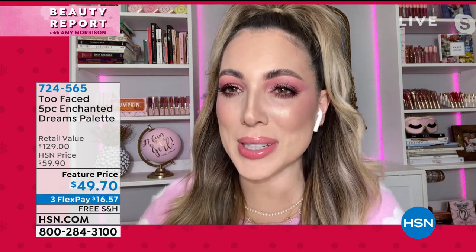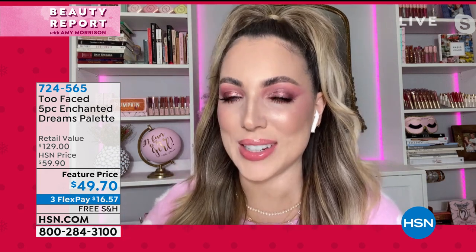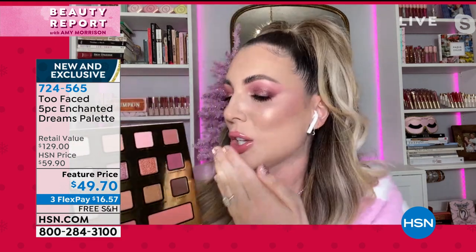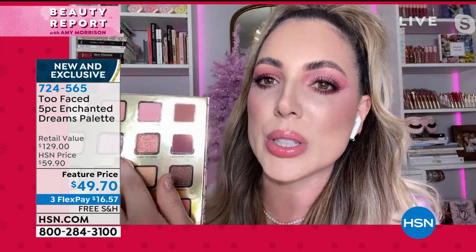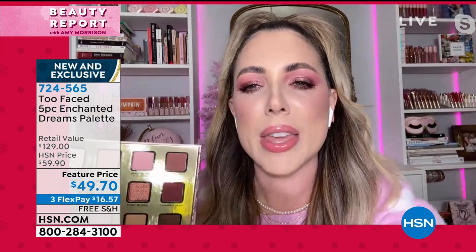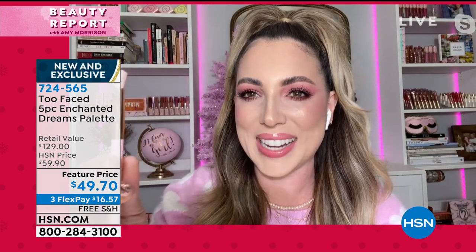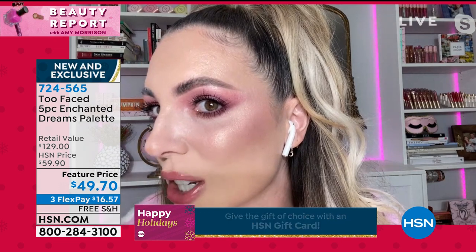Thank you so much, I'm so excited to be with you. Your eyeshadow looks amazing — it's our favorite time of year at Too Faced. We go all out for Christmas, which is why this palette smells like Christmas morning pancakes, like maple syrup. You open it up and you cannot help but smile. I'm wearing these beautiful colors — this gorgeous metallic. If you've never tried our shadows before, they're so easy to apply. They go on like butter, you could even use your fingers.